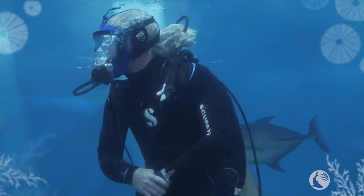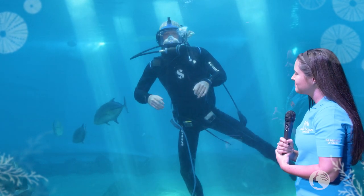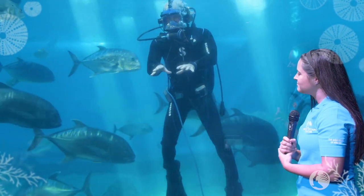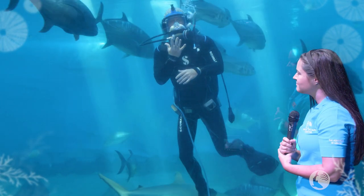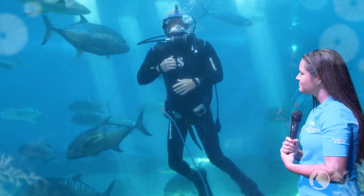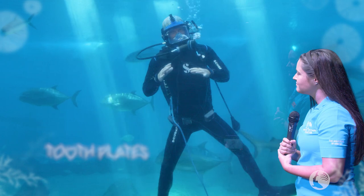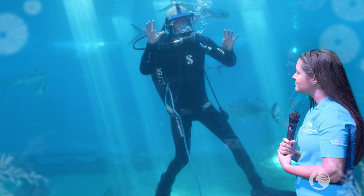I see them hanging out on the bottom behind me right now, and that's because they're what we call benthic feeders — that term just means bottom feeders. That's where they hang out and forage. Their mouth is located on the underside of their body, which is pretty unique. Inside their mouth they have what we call tooth plates, and those are used for crushing and grinding. If you ever see a stingray getting some lunch, it's probably going to be a little messy — they're super messy eaters.